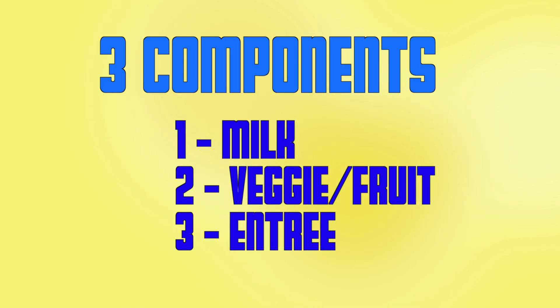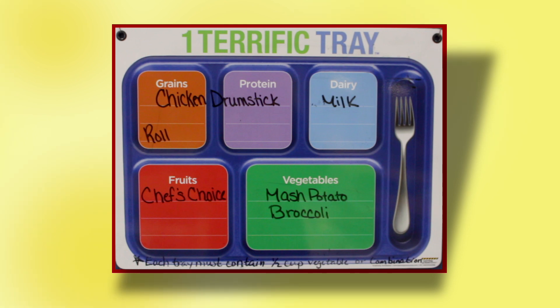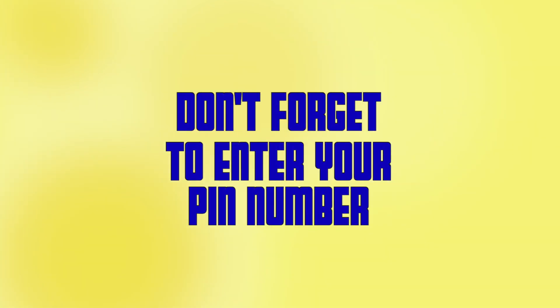Make sure your tray includes a half cup of fruit or vegetable and a total of three components. You can refer to the meal plate boards for guidance. Don't forget to enter your PIN number on the PIN pad.